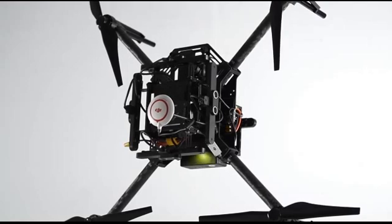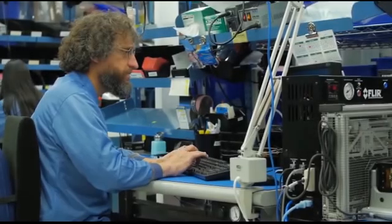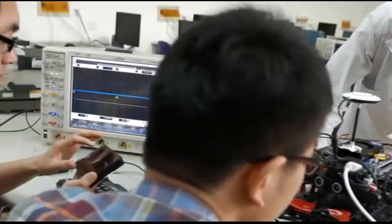In a search and rescue situation, every second in the air counts. Pairing the XT with a Matrice 100 would provide exemplary flight time, which means large amounts of area could be covered in one flight. Additionally, the Matrice 100 provides access to the DJI SDK, where tools like dedicated search patterns can be custom built.